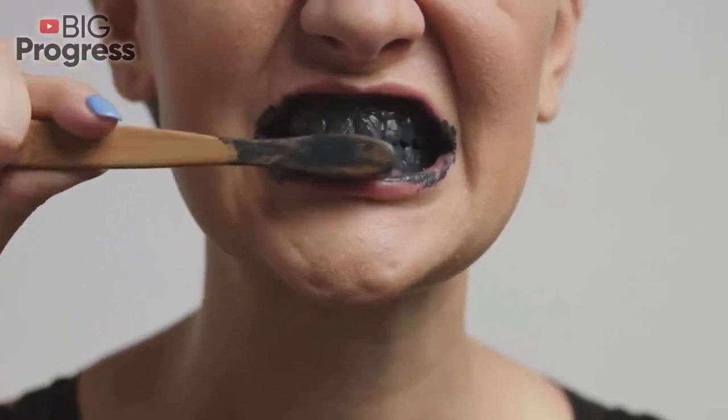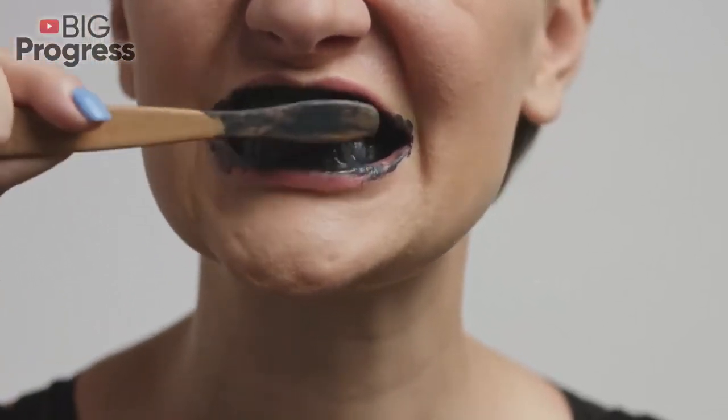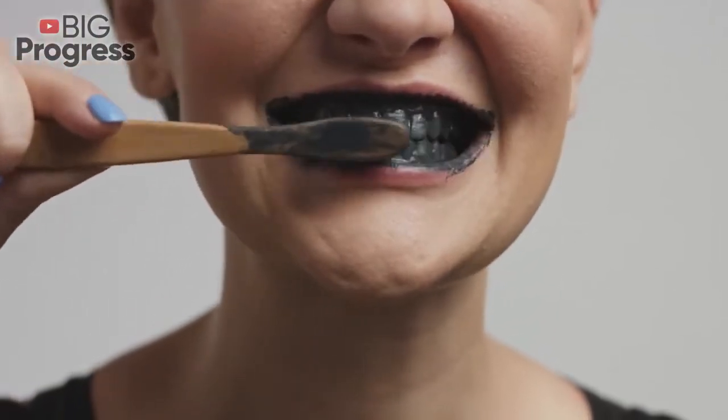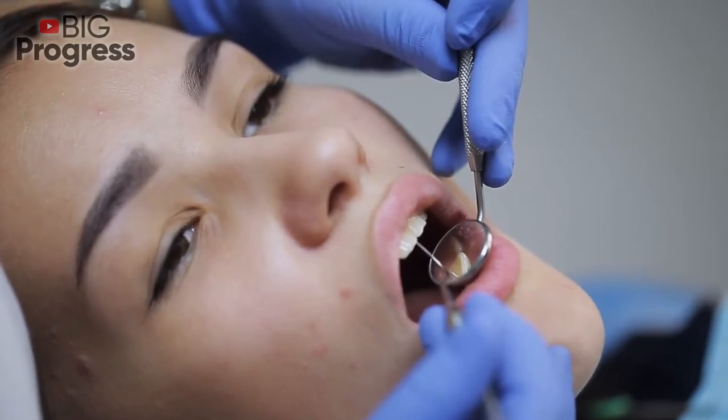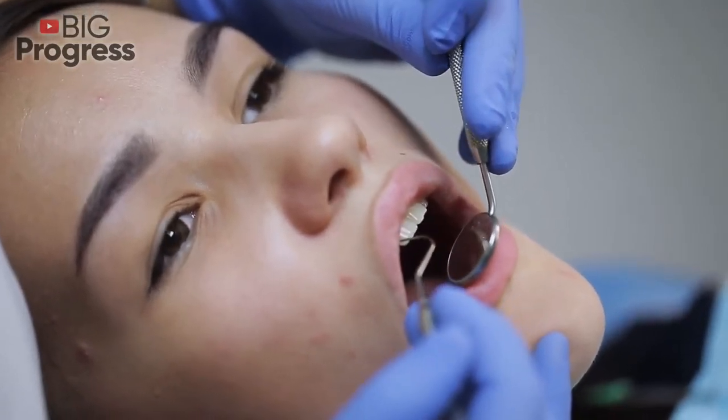Apples. Apples which contain fiber cleanse the teeth by acting like a toothbrush, removing plaque from the teeth and food debris. The acidity of apples helps kill bacteria that lead to plaque formation.